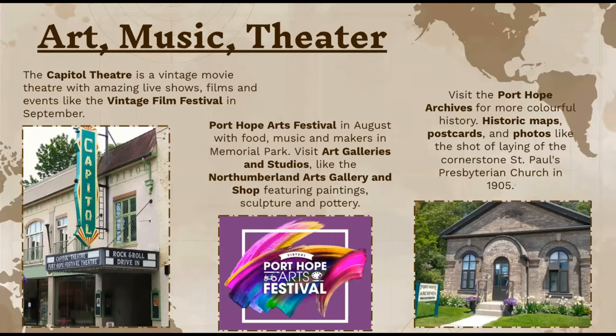The Capitol Theater is a vintage movie theater with amazing live shows. They also show films and have events like the Vintage Film Festival in September. The Port Hope Arts Festival is held in August, with food, music, and a lot of makers in Memorial Park — you can visit art galleries, studios, and see things like paintings, sculpture, and pottery. In 2021, they held this arts festival virtually, so you could see these art festivals through your computer and it was completely free.